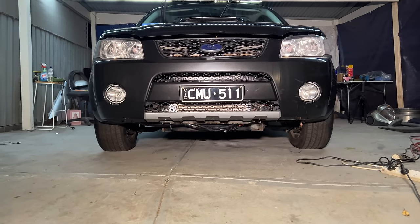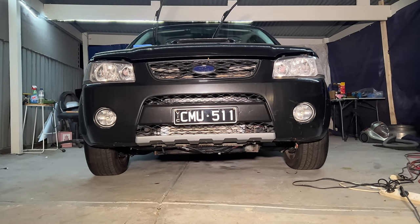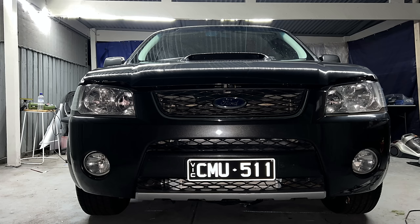This new front mount cooler will keep air intake temps cooler for longer and be a little more efficient than the tiny top mount cooler we had before. It does have its limitations though.